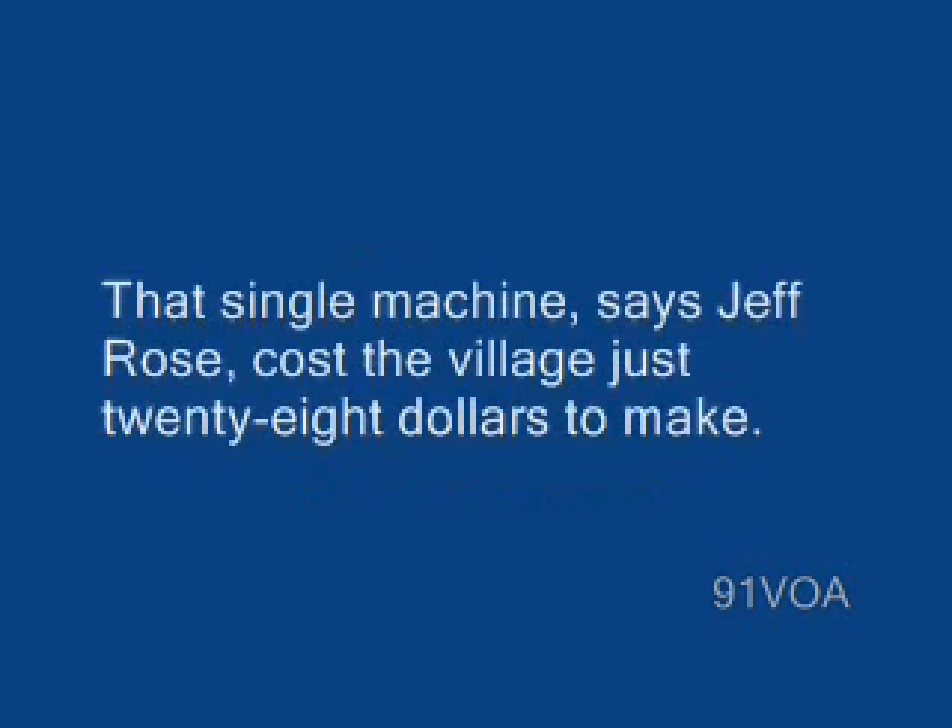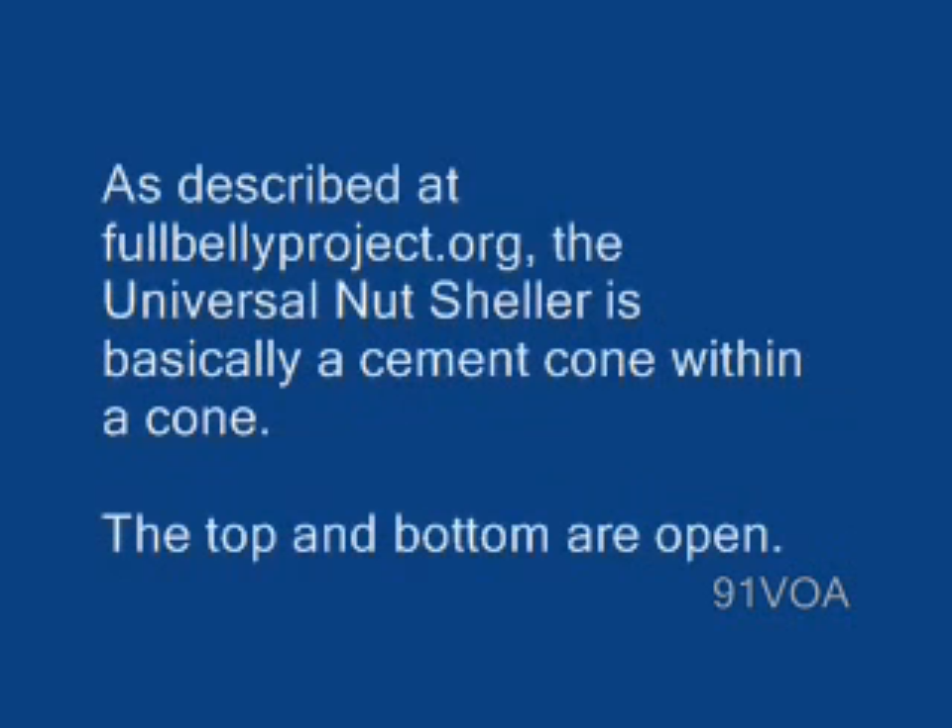That single machine, says Jeff Rose, cost the village just $28 to make. As described at fullbellyproject.org, the Universal Nutsheller is basically a cement cone within a cone. The top and bottom are open.